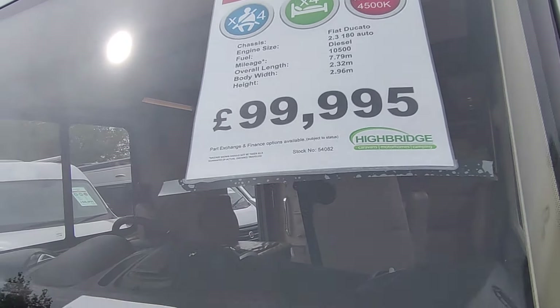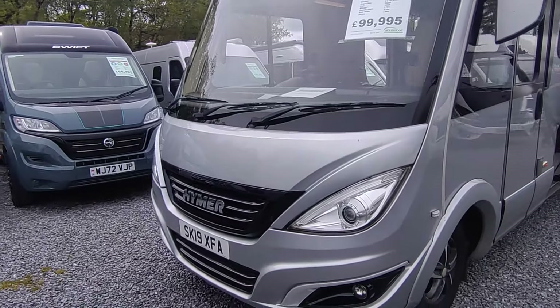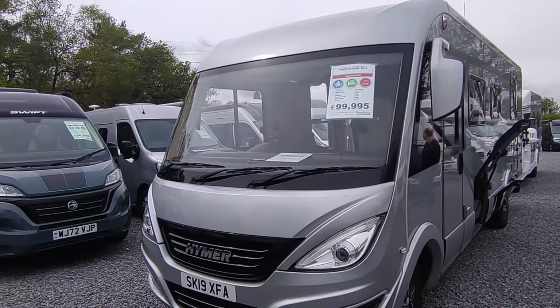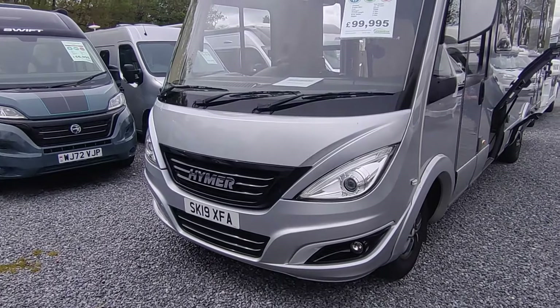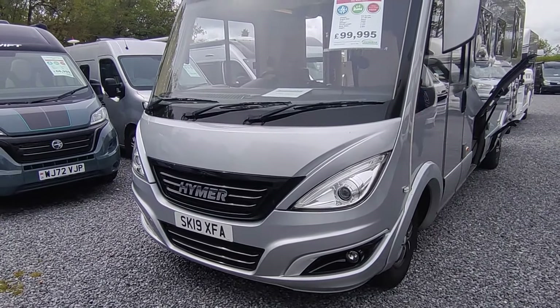It's 7.79 metres, 2.3 metres wide, 2.96 metres tall, four and a half tons — you'll need a C1 driving licence but it will give you a very good payload. It's got the optional silver paint, which most of the SLs you'll see will have. We do have a spec list around somewhere which we can give you an idea of everything it's got, because it's impossible to go through everything in the video.